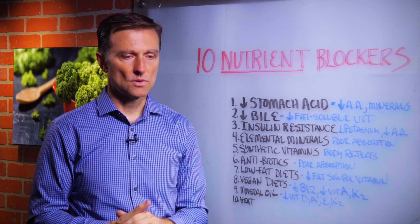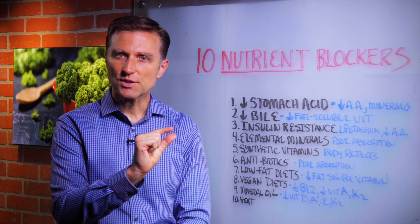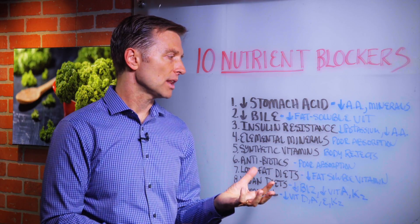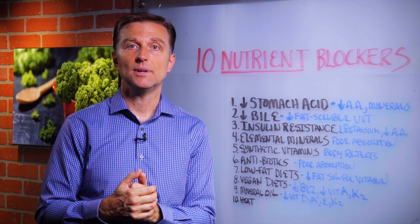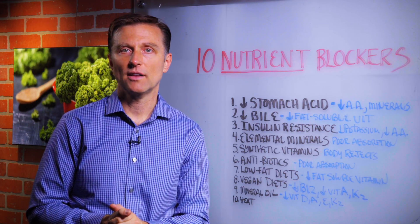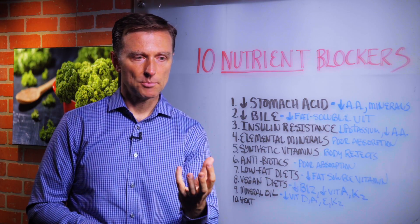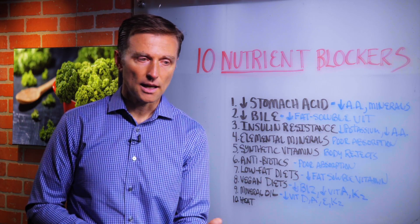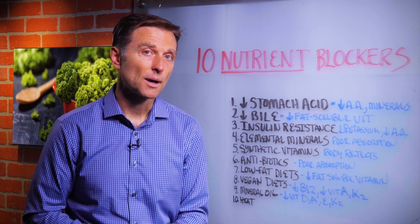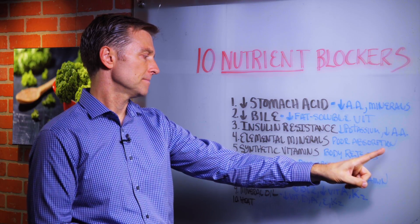Number four: elemental minerals. When you're taking a supplement and the label says calcium carbonate, that's an element — that's like a rock. Elements are like rocks, so when you take vitamins that are rock-based, they're not going to absorb nearly as well as plant-based minerals. If the vitamin is like a paperweight — really heavy — chances are it has calcium carbonate in it. Don't recommend it; that would be very poor absorption.